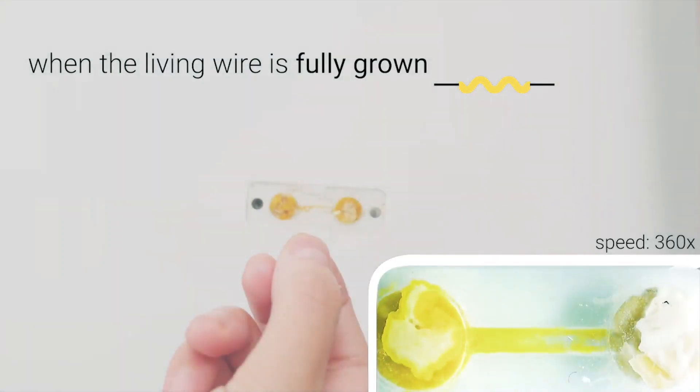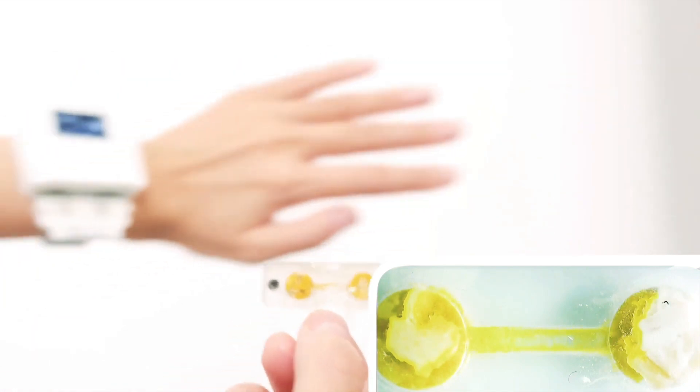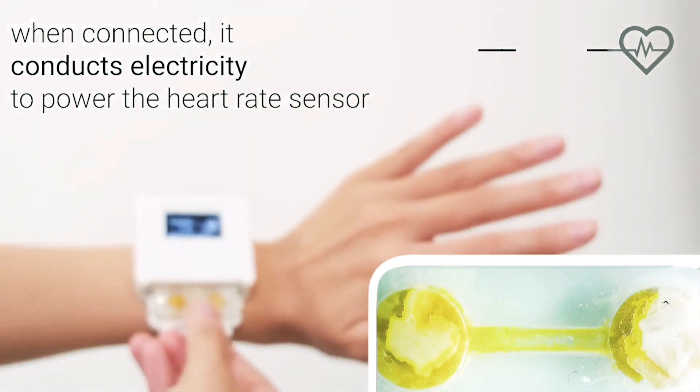Devices such as cellphones, laptops and smartwatches are constant companions for most people, spending days and nights in their pocket, on their wrist, or otherwise close at hand.